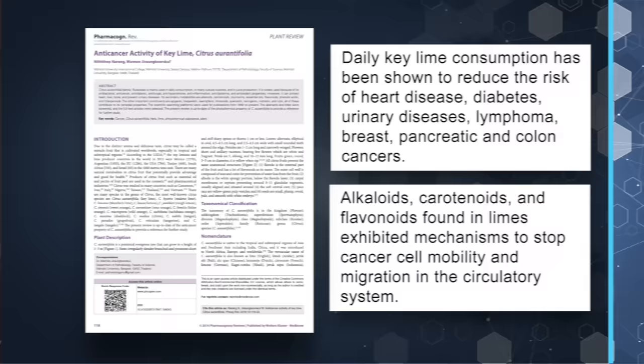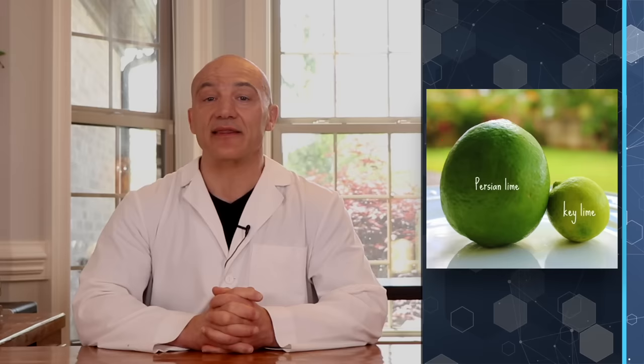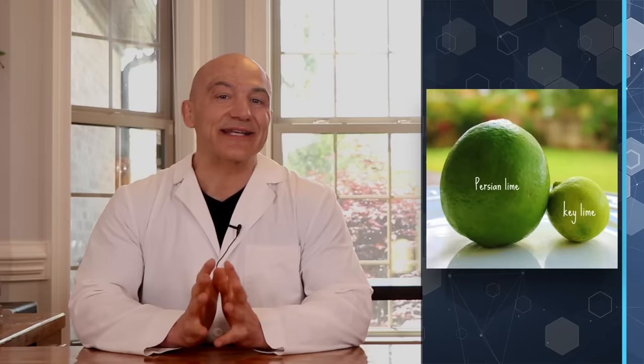There are a couple of different varieties of limes. The common conventional limes you see in most supermarkets are called Persian limes — they're larger, oblong-shaped green limes with a thicker skin or rind, and they're more acidic, making their flavor tarter. The other type is called a key lime: smaller, rounder, and more aromatic, with a slightly sweeter flavor, which is why it's the preferred choice for key lime pies. Key limes can be harder to find because they're no longer grown in the U.S., but the good news is both types have the same health benefits.